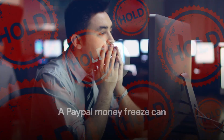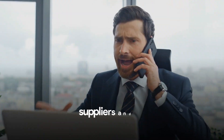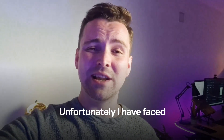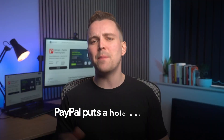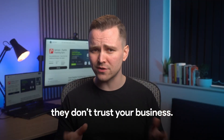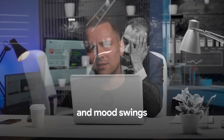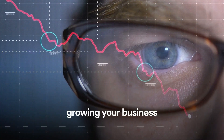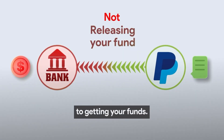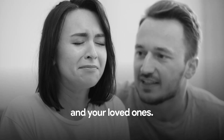A PayPal money freeze can disrupt your business's cash flow, leaving you unable to pay your team, suppliers, and for marketing ads. Unfortunately, I have faced the same situation where PayPal held my $50,000 and it was a mess. PayPal puts a hold only when they don't trust your business. The same was the case with mine. This causes frustration and mood swings, even when you have done nothing wrong. It shifts your focus from growing your business to getting your funds. Holds could be a major source of stress and hardship, affecting you and your loved ones.